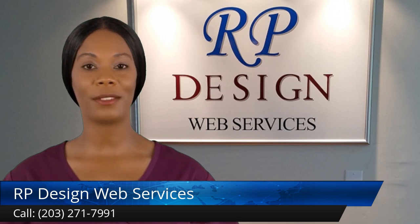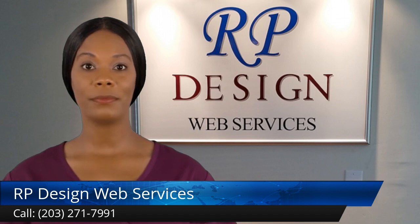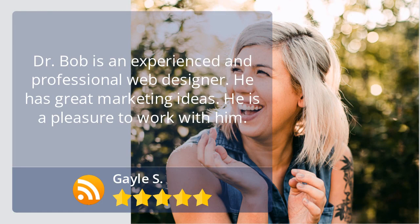Website maintenance involves keeping your site up-to-date with fresh, interesting content, which is what will help you build better relationships with your readers. You need to make sure that every page on your website is up-to-date by doing website maintenance.